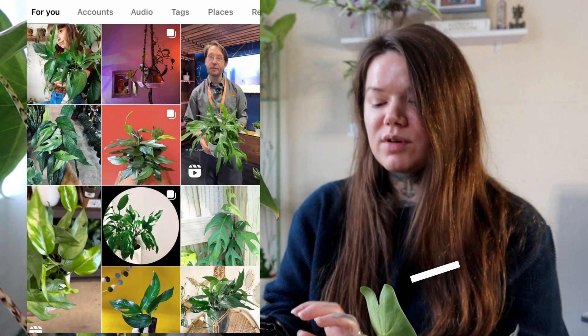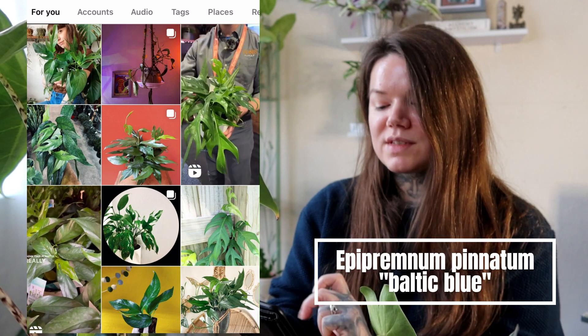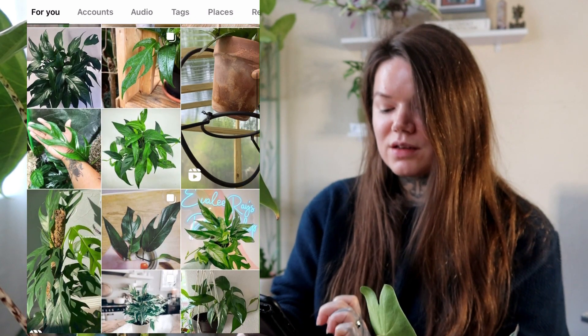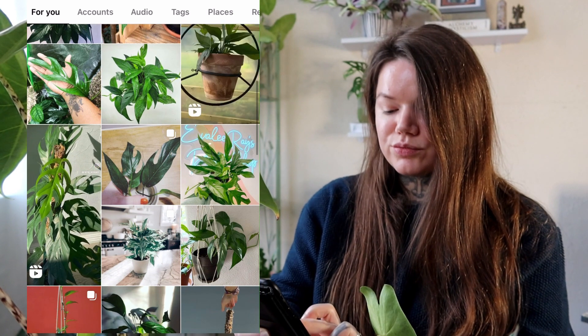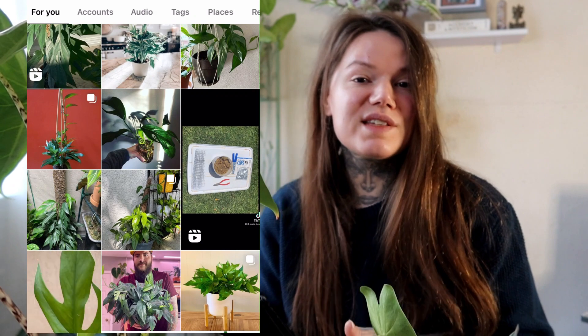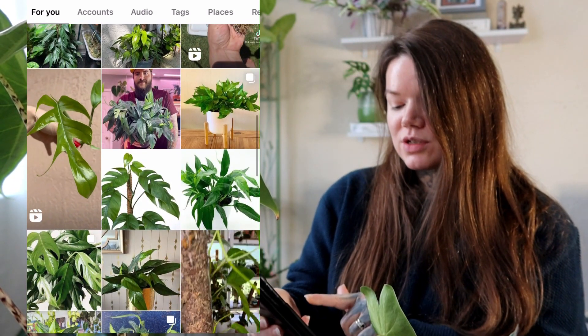Next on my list is the Epipremnum Pinnatum Baltic Blue, which has gorgeous long leaves that eventually fenestrate. I just love the elegant look of these leaves — it's one I've admired for a while and would love to add to my collection. It looks gorgeous either trailing or going up a pole, and those funny shaped leaves almost look like hands. If anyone owns it, please let me know how you found it.